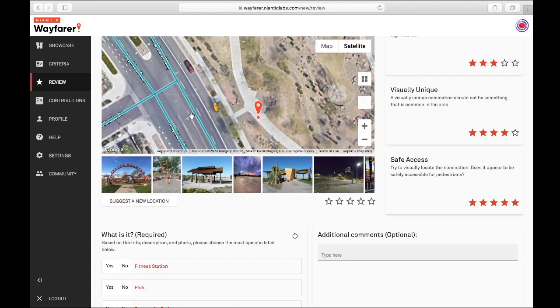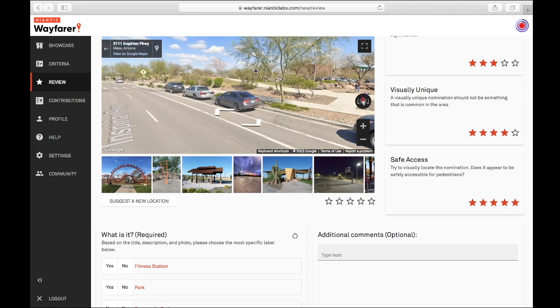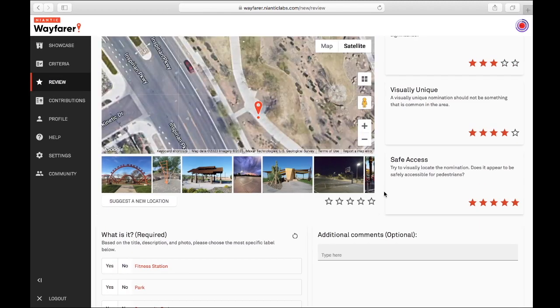Let's see if we can get a better view here. There's somebody standing at it — look at that. Okay, definitely a five.